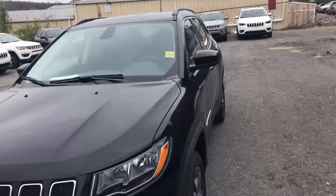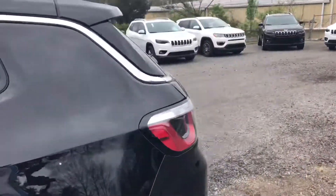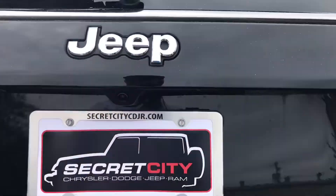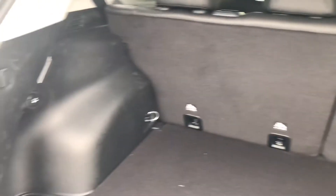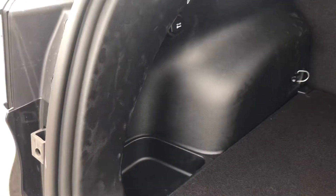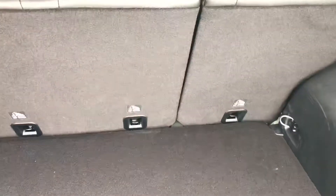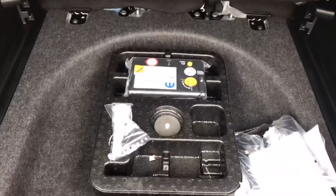I'm going to walk around to the back here. You've got a good bit of storage back here, got some storage cubby holes on the side. These seats will lay down for even more room. Lift up the bottom here and you can see you've got an air compressor in there.